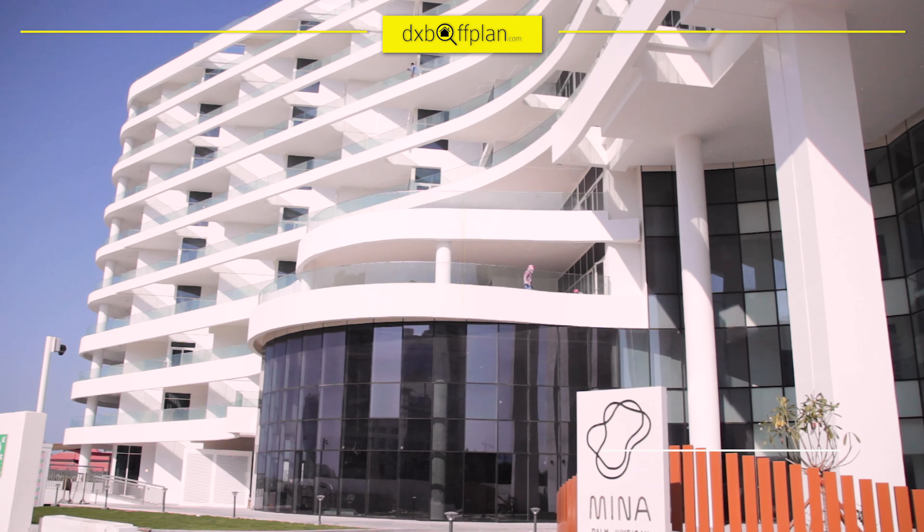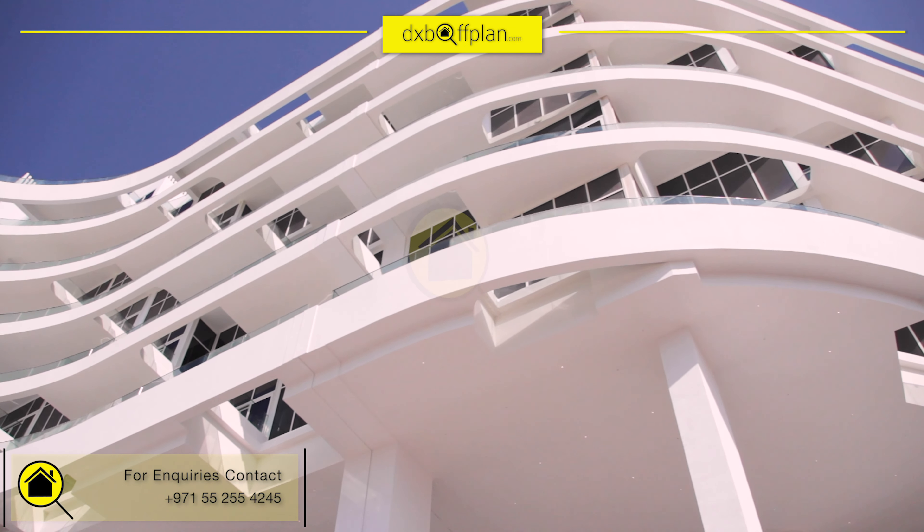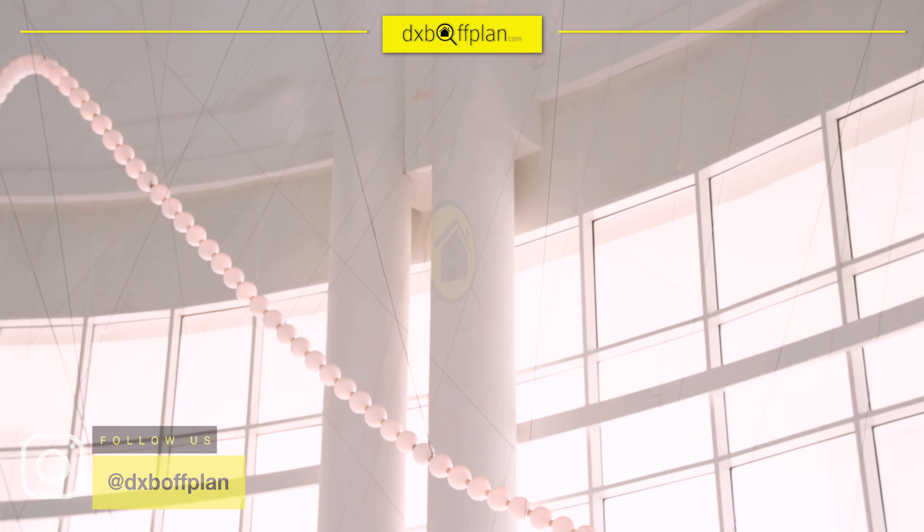Welcome to Mina Palm Jumeirah. Here we will begin to show you the interiors of Mina Palm Jumeirah, a residential project of serviced apartments in the East Crescent of the Palm, and the last remaining private beach property.